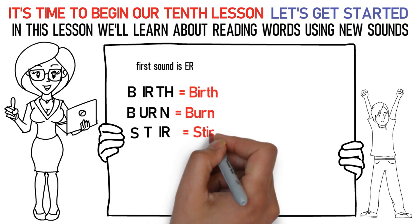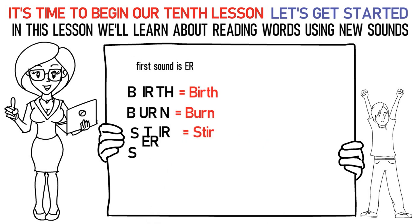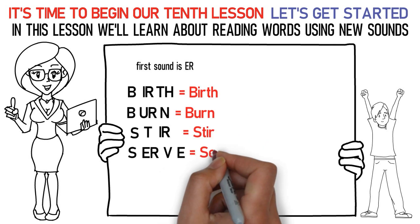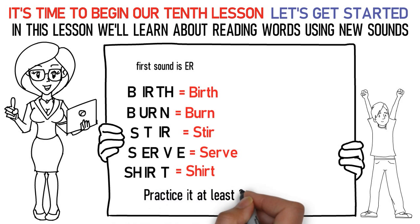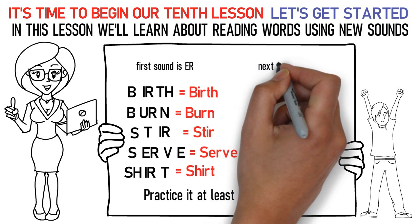Sa, uh, Va, uh is serve. Sh, uh, Ta, uh is shirt. Practice it at least 15 to 20 times. Next is the short OO sound.